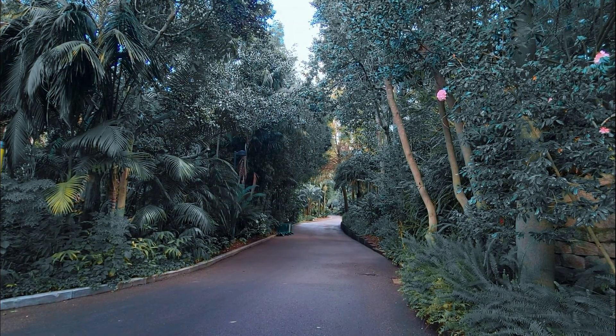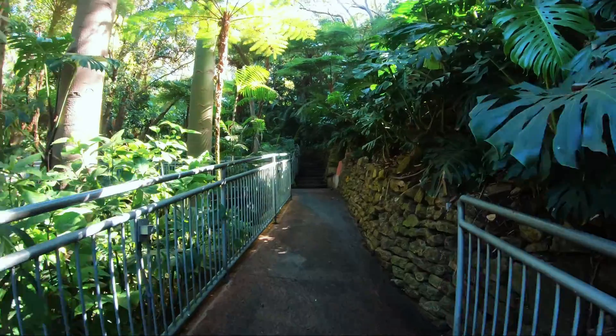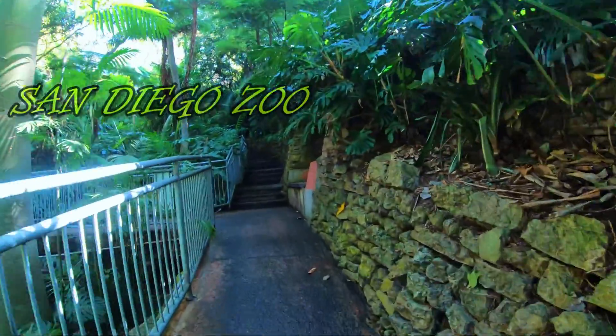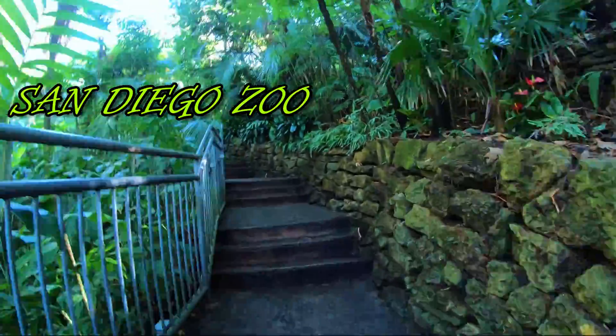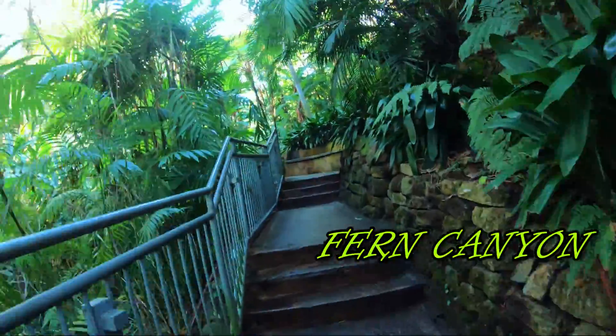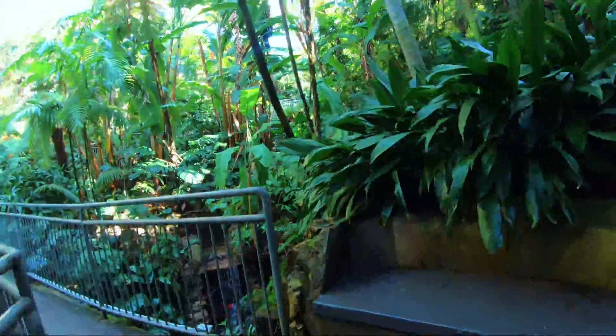Greetings and welcome to our first trek at the San Diego Zoo. Today we will begin our adventure with a quick walkthrough of the Fern Canyon. Here we will begin our immersion into the natural world that surrounds us. This is a perfect place to set the atmosphere as we start exploring the Lost Forest trails.